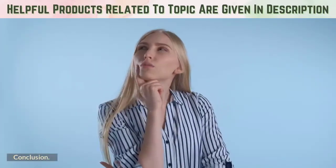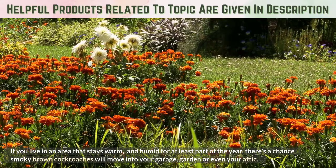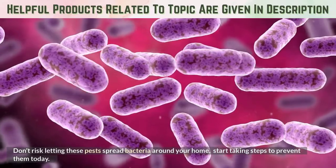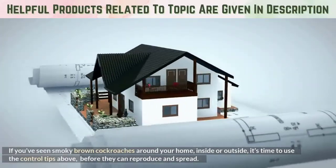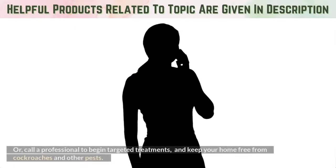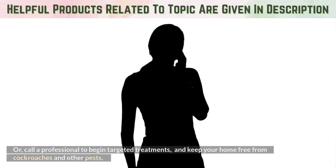If you live in an area that stays warm and humid for at least part of the year, there's a chance smoky brown cockroaches will move into your garage, garden, or even your attic. Don't risk letting these pests spread bacteria around your home — start taking steps to prevent them today. If you've seen smoky brown cockroaches around your home, inside or outside, it's time to use the control tips above before they can reproduce and spread. Or, call a professional to begin targeted treatments and keep your home free from cockroaches and other pests.